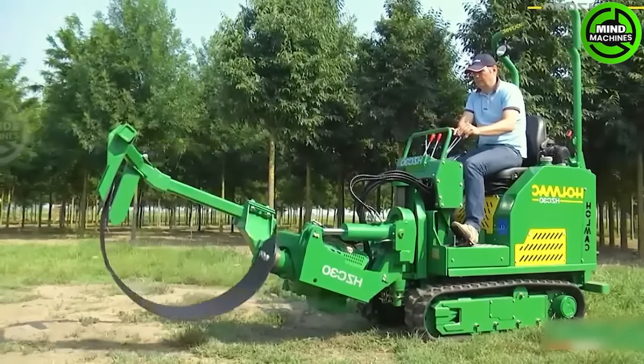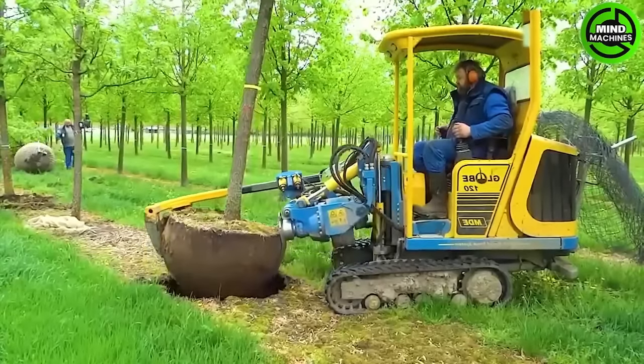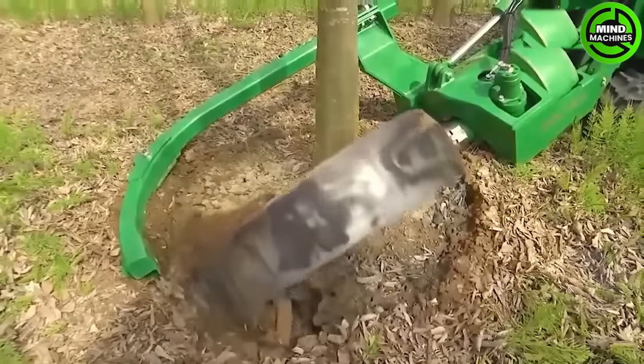The machine swiftly uproots small trees within minutes, making it quick and convenient. This wonderful tool allows for fast and easy relocation without soil distribution.